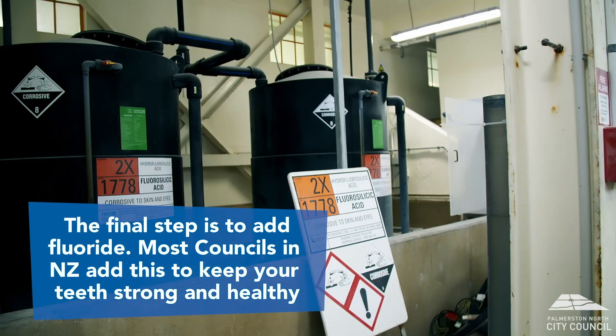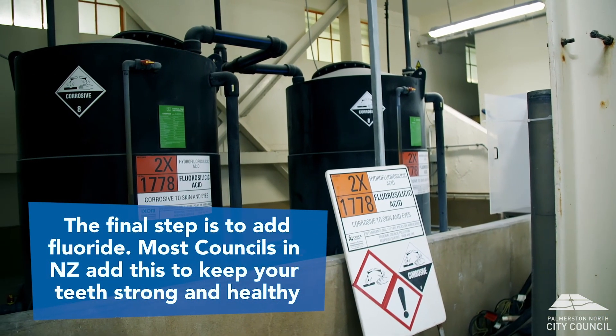The final step at our plant is to add fluoride to the water. This ensures that all our residents have strong and healthy teeth.